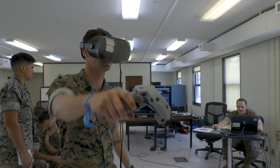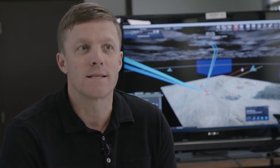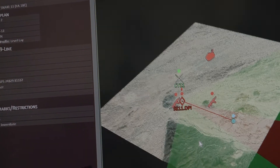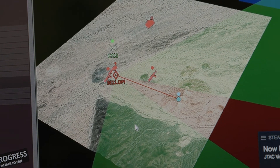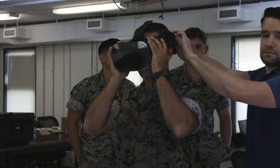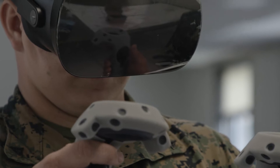JVT stands for the JTAC Virtual Trainer. It's a fully immersive virtual reality system combined with a commercial video game that allows Marine Corps JTACs to get sets and reps for training in how to call in fires. JVT has two main components: a commercial, Unity-based video game software running on a commercial gaming computer, and a cutting-edge virtual reality head-mounted display, or HMD, that allows the JTAC operator to be fully immersed in a virtual reality environment.